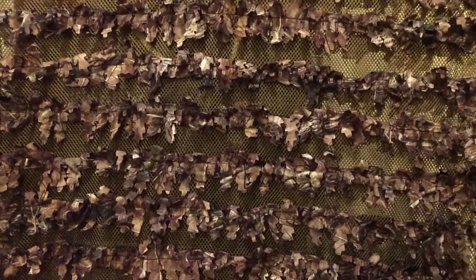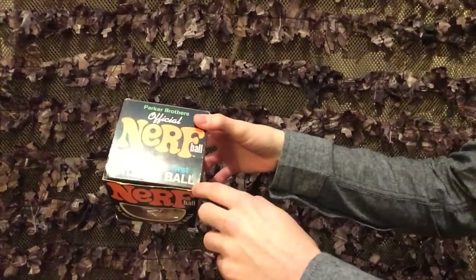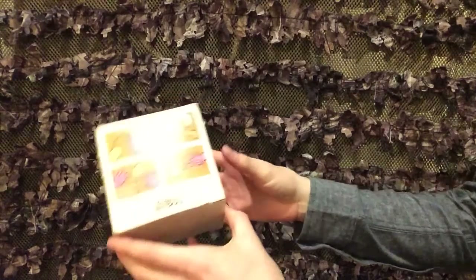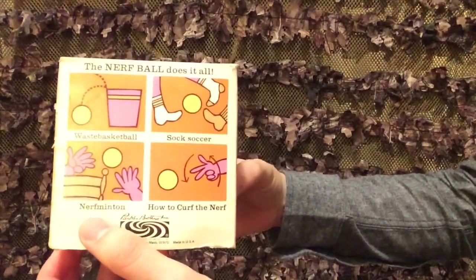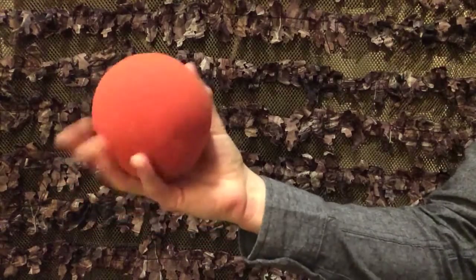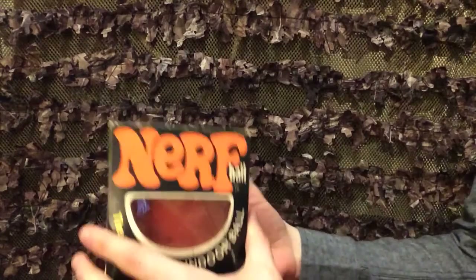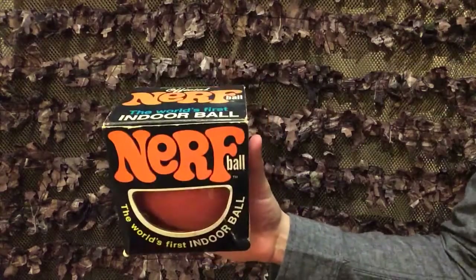The last thing that I've found in my recent Craigslist searching — this is the original Nerf ball. The world's first indoor ball. The Parker Brothers one from 1969, released in 1970 if I'm not mistaken. The Nerf ball does it all: waste basketball, soccer, Nerf and mitten, how to kerf the Nerf — hilarious. It is just, in fact, a squishy ball. These are not super rare and expensive like if you're looking for a white-out Long Strike or a red Long Shot, but these are kind of a nice piece of history that I'm happy to now have as a Nerf enthusiast.